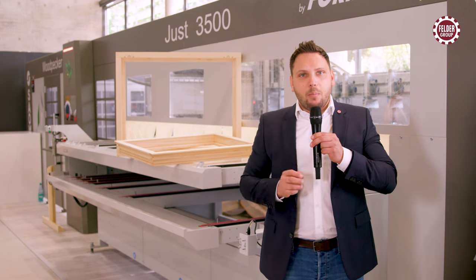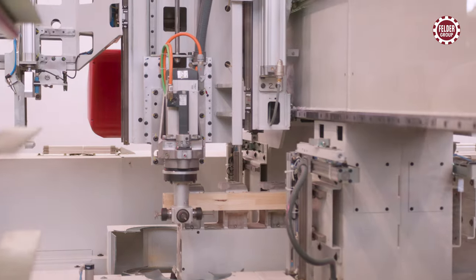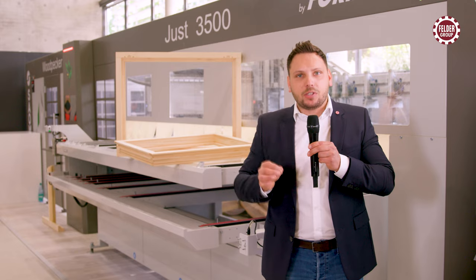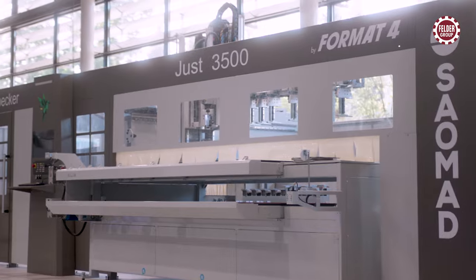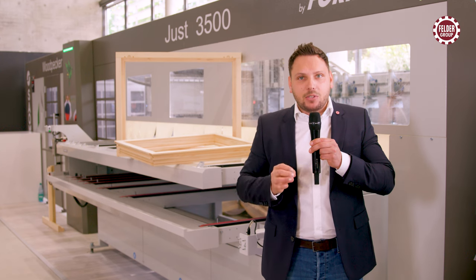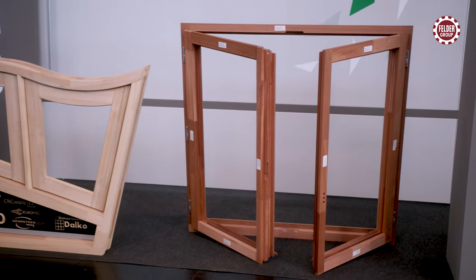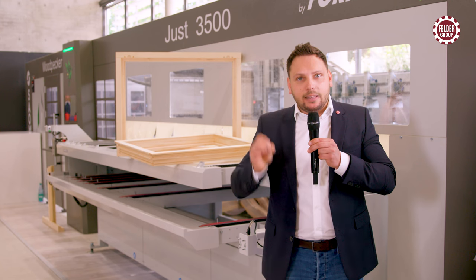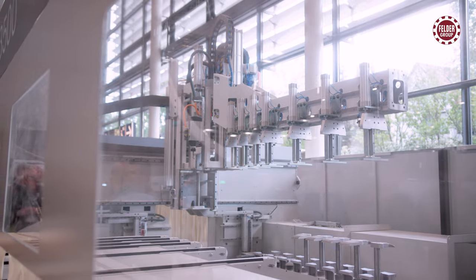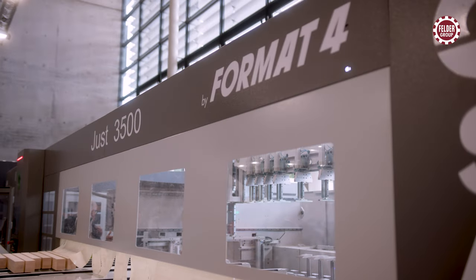Format 4 CNC window processing centers for serious production. The machine operator loads 20 components and the machine produces 5 windows from them completely autonomously. Workpieces up to a length of 4,500 mm can be processed without a resetting cycle. Even round arch components are possible. All components are machined completely all around, including hardware drilling and milling. With this automation solution, up to 24 windows can be produced per shift.